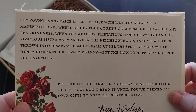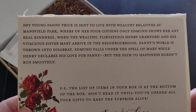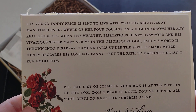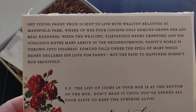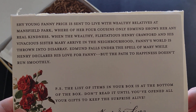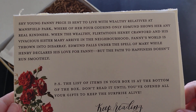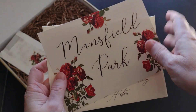Here's some information from the back of the card: 'Shy young Fanny Price is sent to live with wealthy relatives at Mansfield Park, where of her four cousins only Edmund shows her any real kindness. When the wealthy, flirtatious Henry Crawford and his vivacious sister Mary arrive in the neighborhood, Fanny's world is thrown into disarray. Edmund falls under the spell of Mary while Henry declares his love for Fanny, but the path to happiness doesn't run smoothly.'